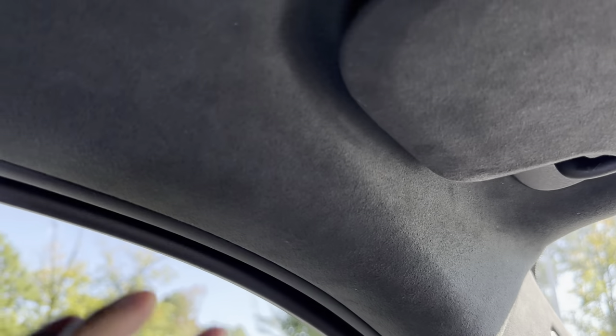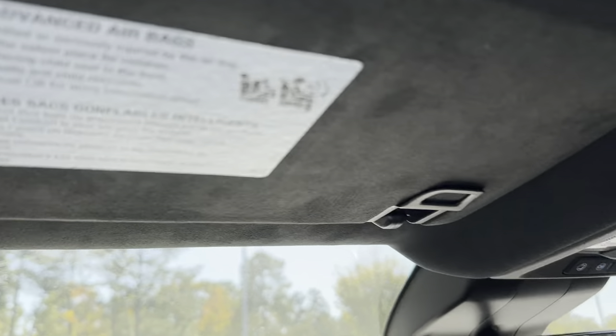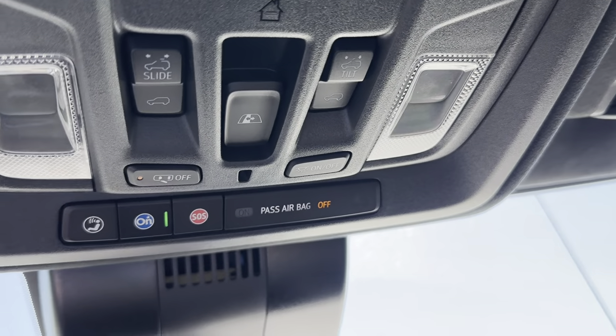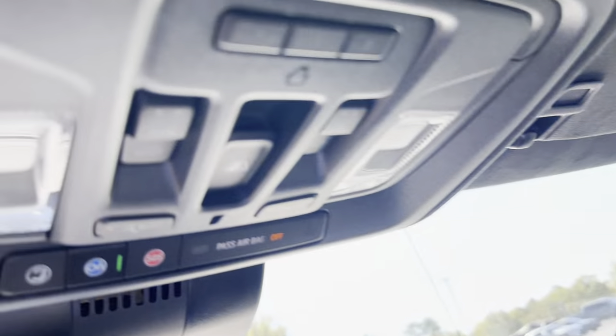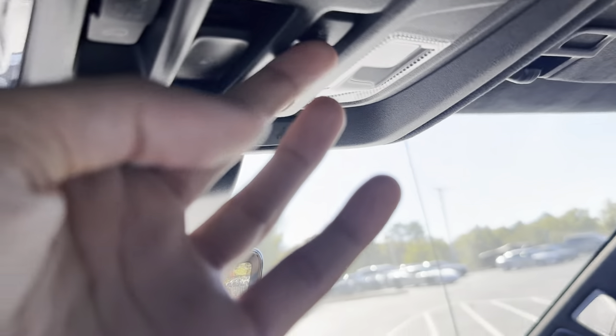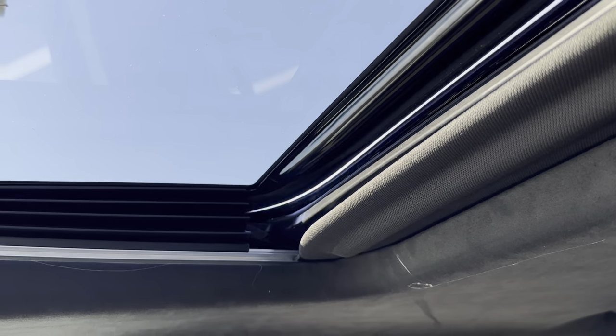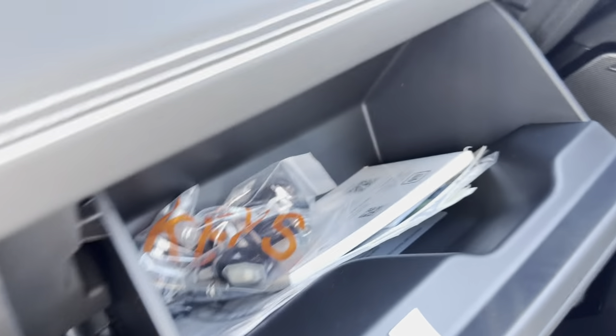On the AT4X, we also have this special suede headliner with leather-wrapped handles — a really nice touch. We also have our OnStar buttons. You can open the rear window with that button. We have all our sunroof controls — you can open it up for that nice open air feel, close it back, or just tilt it up. You can also manually close or open it. Another cool feature: we have not one but two glove boxes — one up top and one down below — for plenty of storage space.